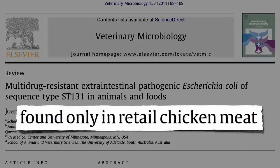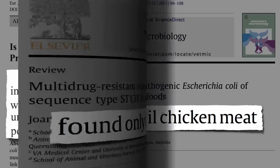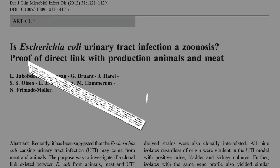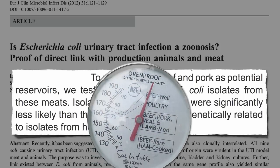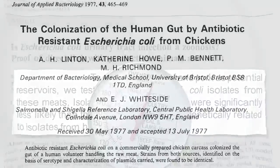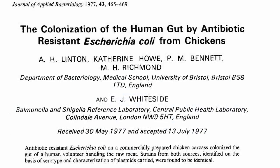The best way to prevent bladder infections is the same way you best prevent all types of infections: by not getting infected in the first place. It's not in all meat equally — beef and pork appear significantly less likely to harbor bladder-infecting strains than chicken. But can't you just use a meat thermometer and cook chicken thoroughly? The problem, known for 36 years, is that it's not always the meat itself, but the cross-contamination.